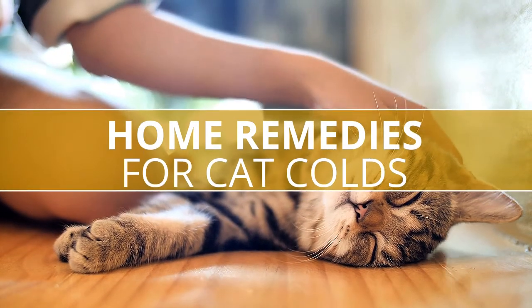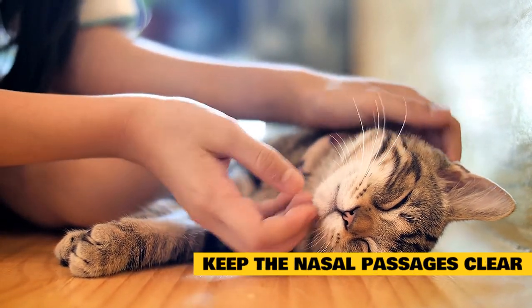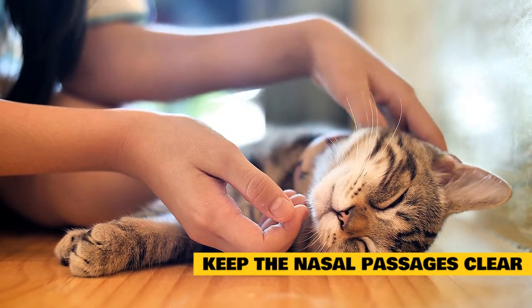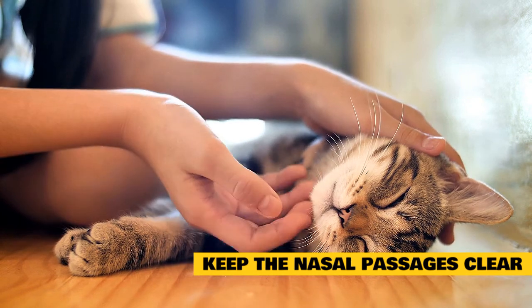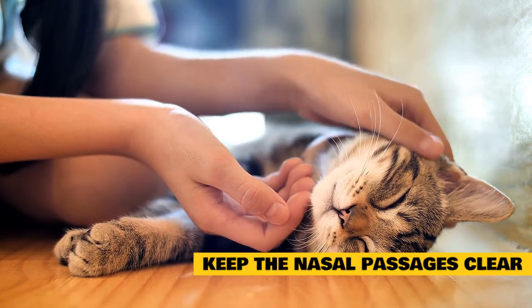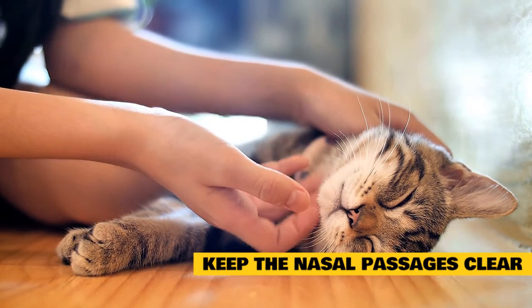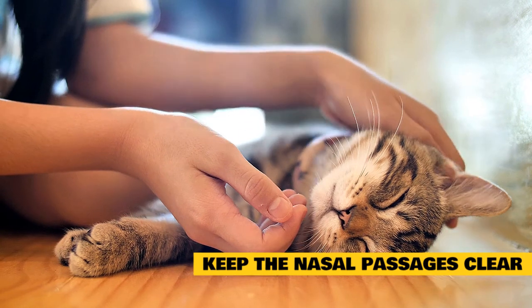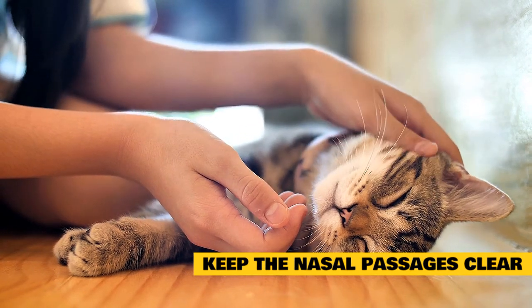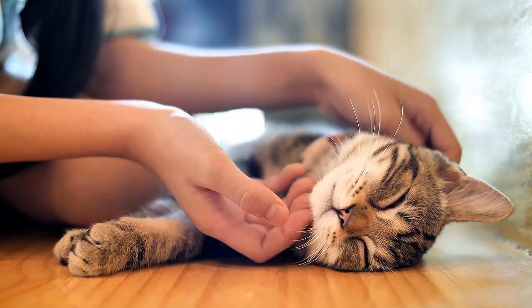Home Remedies for Cat Colds. Keep the nasal passages clear. A cat with a cold often doesn't want to eat because she can't smell her food. You can wet a cotton ball with warm water and gently wipe away any nasal discharge. Don't use a paper towel or dry washcloth because this can irritate the sensitive tissues around a cat's nose. Wipe away the discharge as often as needed throughout the day, as it can accumulate and become very crusty and harder to remove.